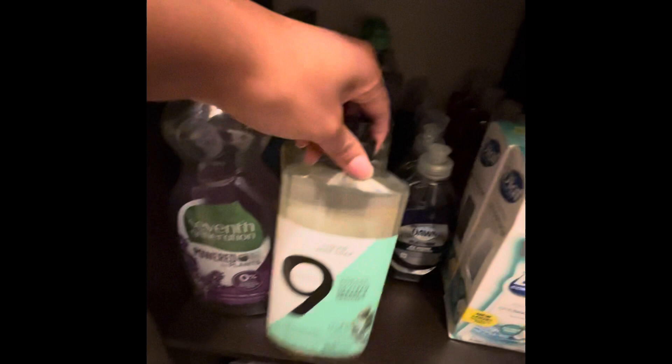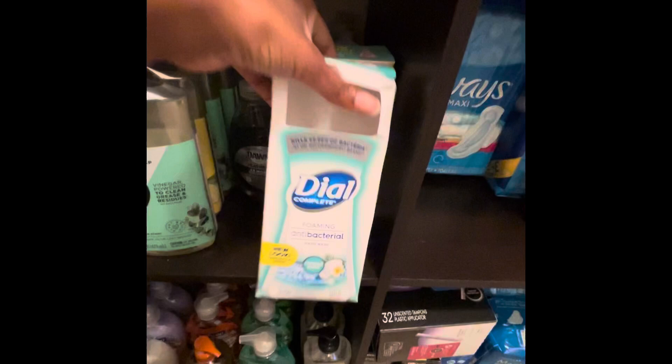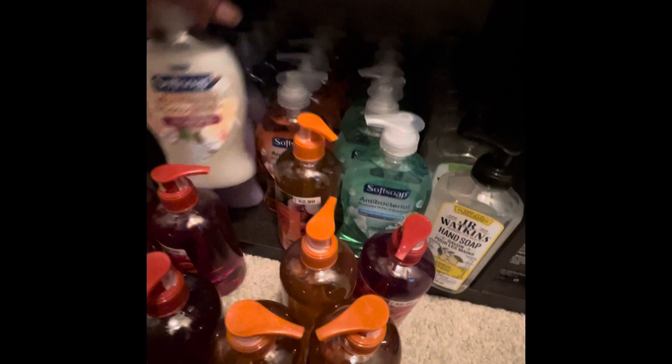This is more dishwashing liquid — I got awesome deals on it. I think this was like 35 cents at one time. I got great deals on this stuff. This is more hand soap down here — RJL Watkins, Soft Soap — a lot of this stuff was about 90% off or close to it. I just got some not too long ago so I need to store that somewhere.